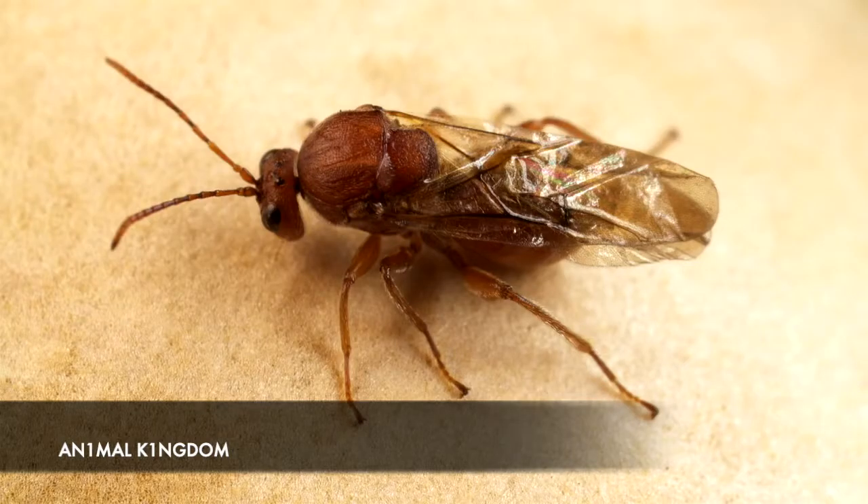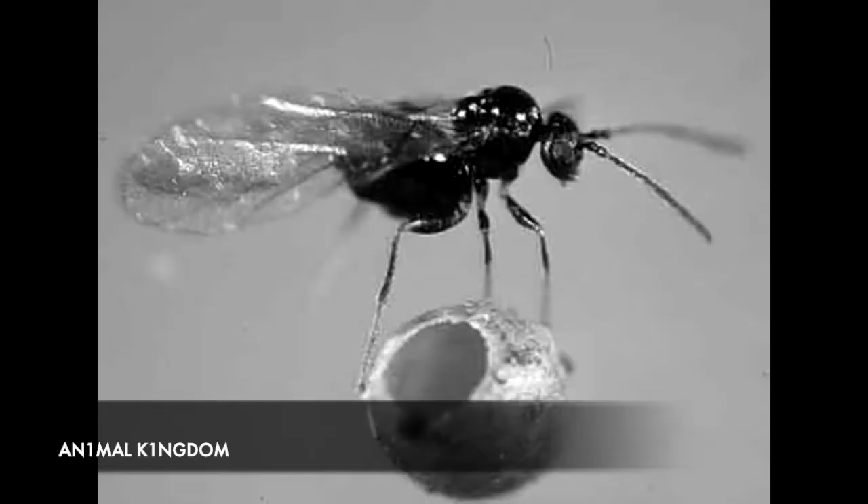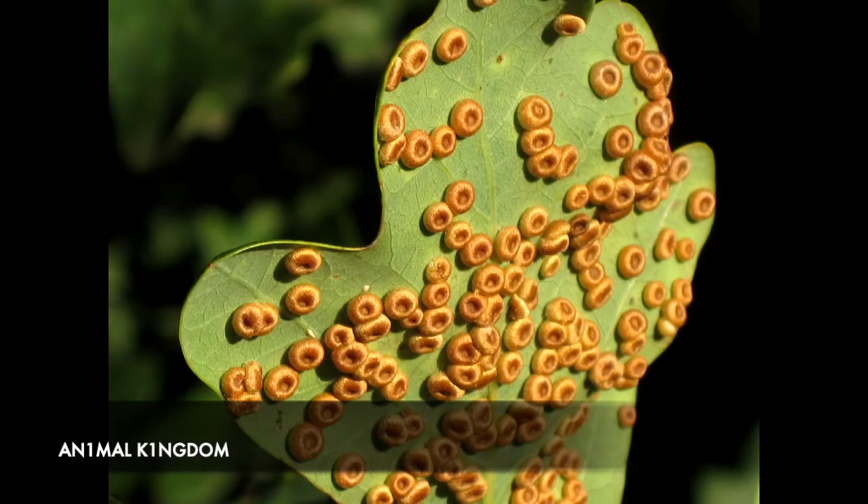In the final three we have the Gall Wasp, so called because it lays its eggs in plants or trees, forcing the plant to create a gall, essentially a protective shell around the egg, which keeps it safe until it's ready to enter the world. The eggs are created without the need for a male, leading to a clone of the mother.